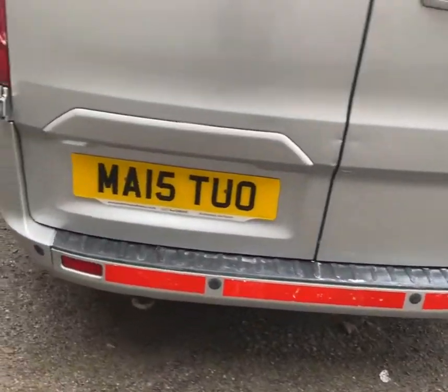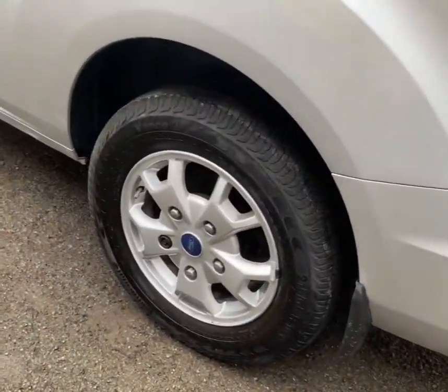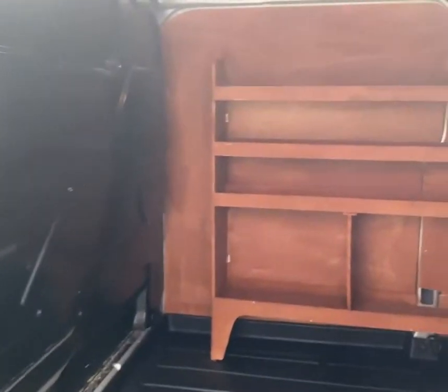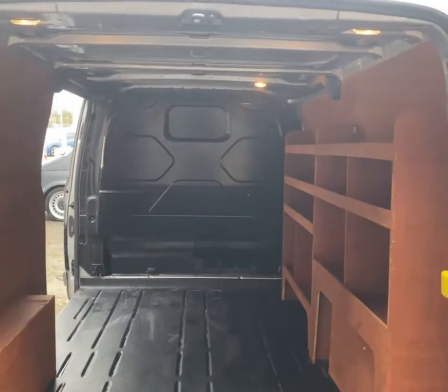Rear parking sensors are one of the outside features, as are the alloy wheels. As we look through the sliding door into the load space area, you can see a previous owner has fitted a low-profile wooden rack in. The van is in very good condition inside, actually.